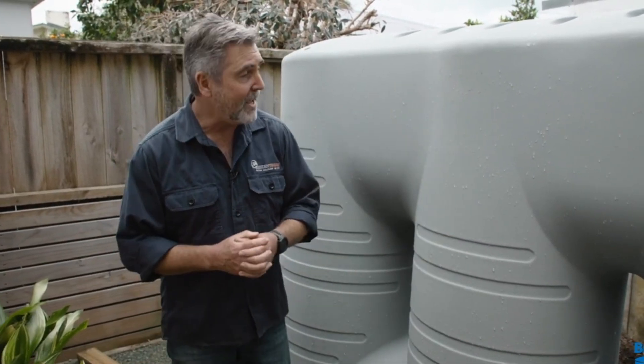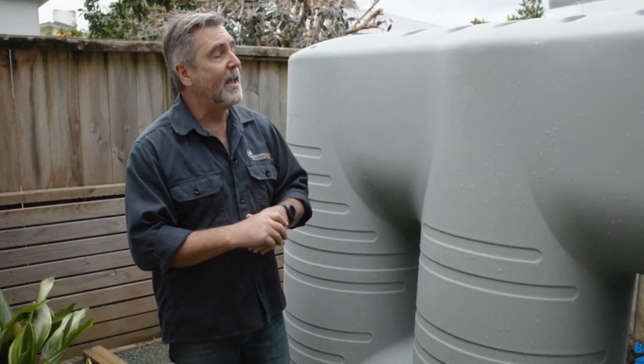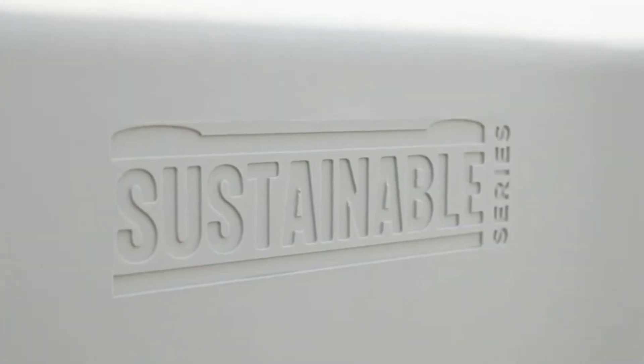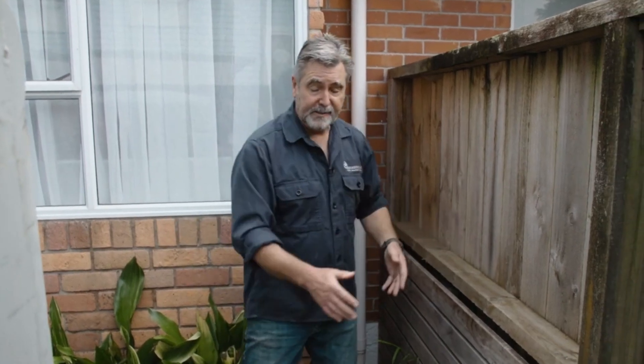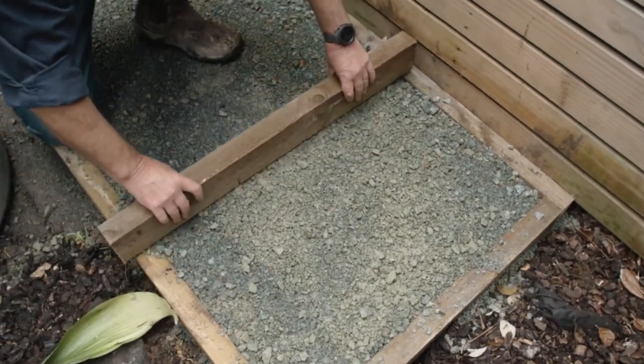Bayley Slimline Tanks are a space-saving water storage solution designed for residential and commercial use. Manufactured by Bayley Tanks, a well-known brand in the industry, these tanks are engineered to provide maximum water storage capacity while maintaining a slim and compact design. Unlike traditional bulky water tanks, Bayley Slimline tanks are ideal for properties with limited space, fitting neatly along walls, fences, or narrow areas without compromising on water capacity.